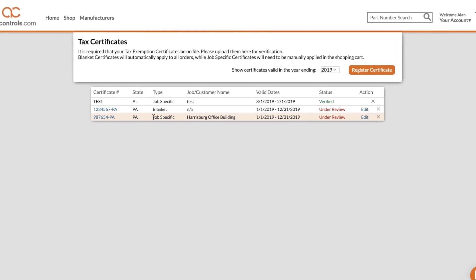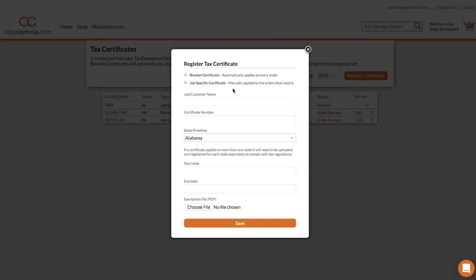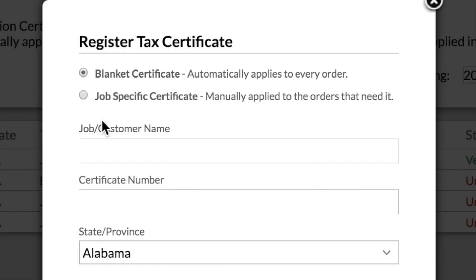To upload a new certificate click the register certificate button right here. Designate the new certificate as a blanket certificate to cover all of your orders or a job specific certificate. If it's the latter tell us the job or customer name here.